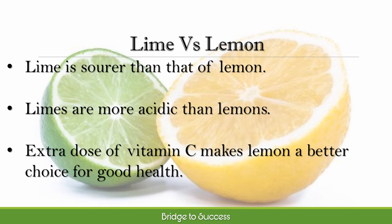According to experts, limes should be stored in the refrigerator at a constant temperature of plus 4 degrees for not more than 2 weeks, while lemons can be stored in the refrigerator or without, for about 2 months. Although they both carry similar nutritional content, the extra dose of vitamin C makes lemon a better choice for good health.